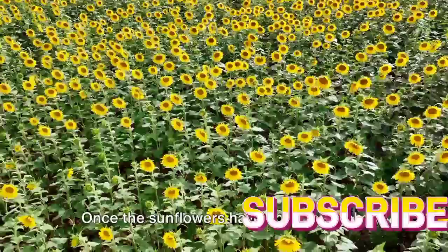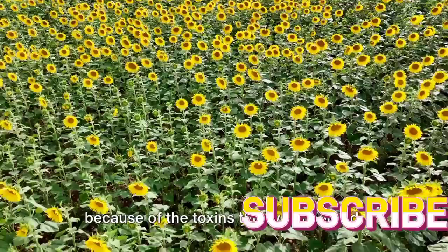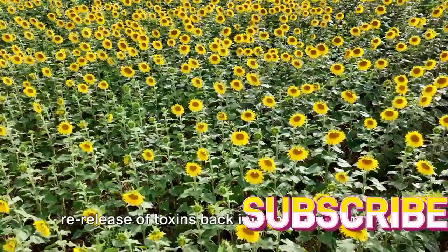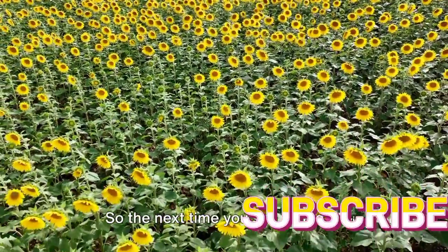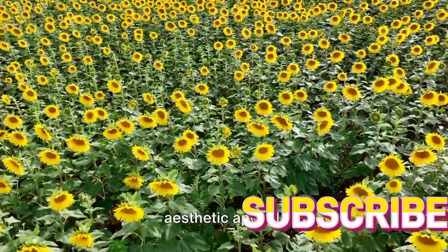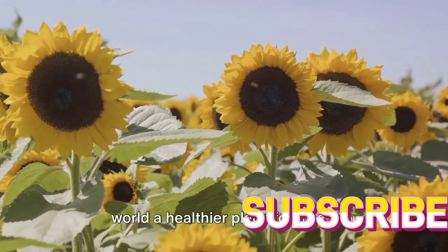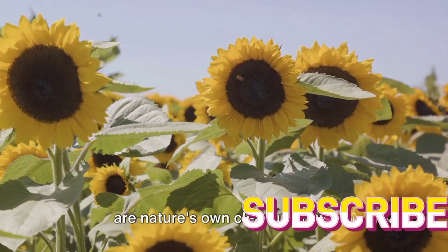But there's a catch. Once the sunflowers have done their job, they become hazardous waste themselves because of the toxins they've absorbed. Therefore, it's crucial to dispose of these plants safely to prevent the re-release of toxins back into the environment. So the next time you see a field of sunflowers swaying in the breeze, remember they're not just there for their aesthetic appeal — they're hard at work, pulling harmful toxins from the ground and making the world a healthier place.